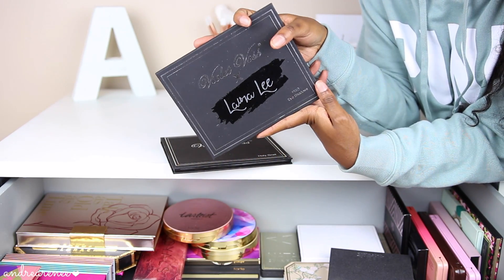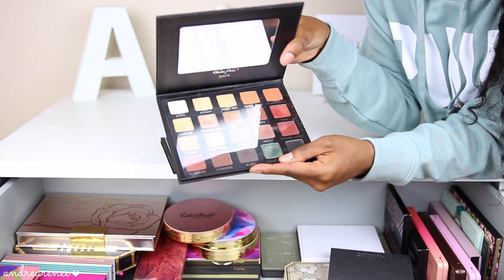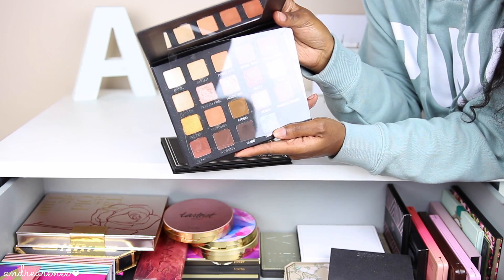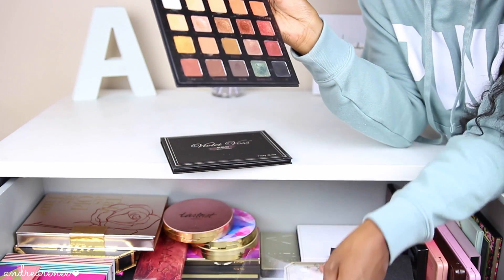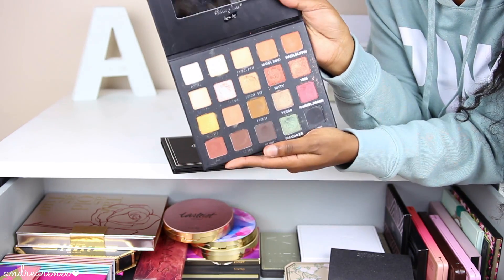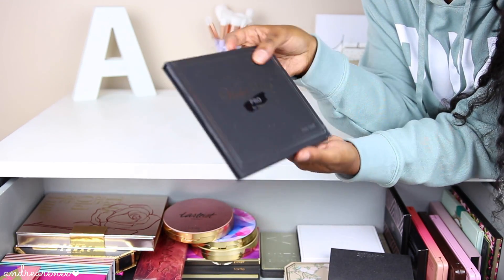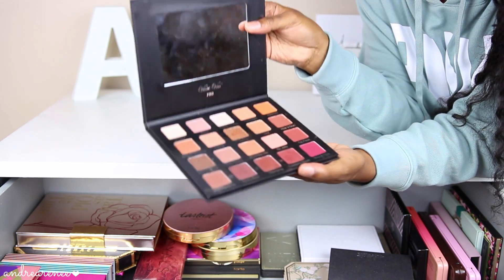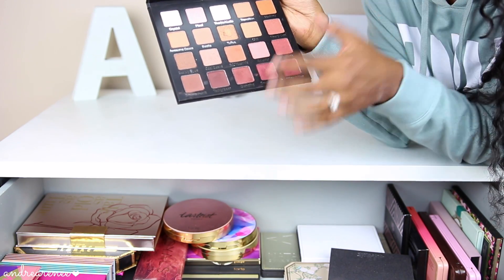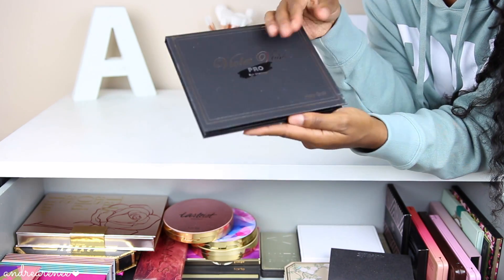Next I have two palettes by Violet Voss. The first is the Laura Lee collaboration — I love Laura, she's from Alabama which is right next door to where I'm from. I love her personality, she's very sweet, bubbly, and country. She collaborated with Violet Voss to create her own eyeshadow palette and I love the names she gave each shadow — it's so very Laura. The next one is actually one of my first palettes from Violet Voss — the Holy Grail Palette. It holds all your everyday colors: browns, burgundies, oranges, mattes, shimmers, metallics — the perfect warm-tone eyeshadow palette.